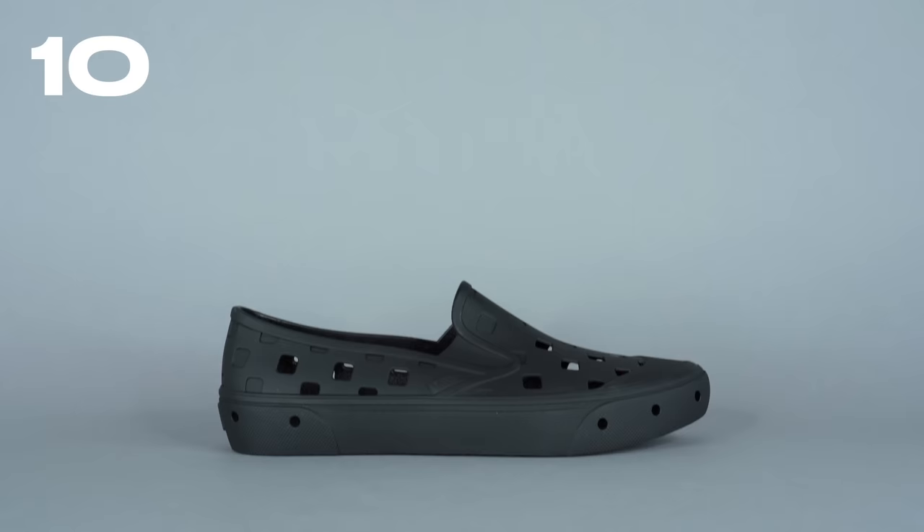If you want to grab any of the shoes mentioned in today's video, I've made sure to link them through the YouTube shopping tab, which is below your screen if you're watching on desktop and on your screen if you're watching on mobile. But with all of that out of the way, let's dive right into the list. At number 10 is the Vans Slip-On TRK.